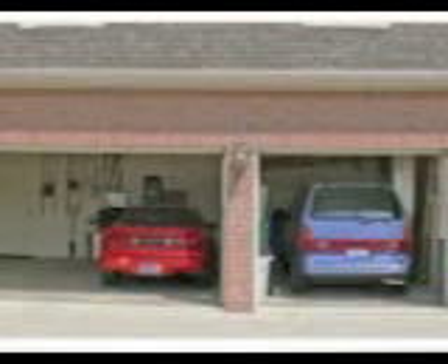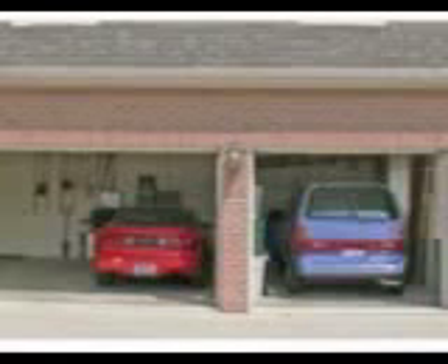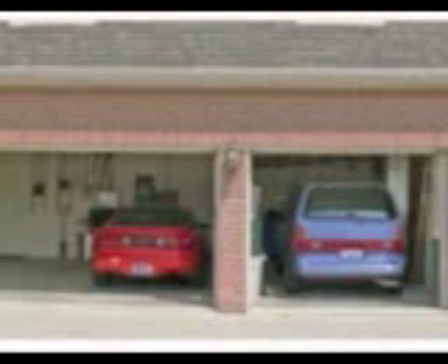Parking garages will also vary in the size of the parking spot that they have available. Depending on the size of your car, you may want to look into a Woodhaven Parking Garage that has extra large spaces. Some people even need to store larger vehicles such as SUVs and RVs as well as company vehicles.